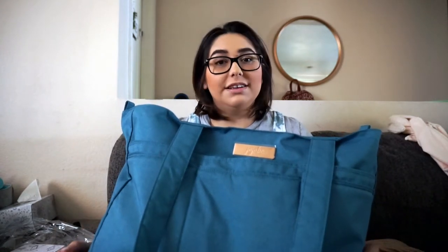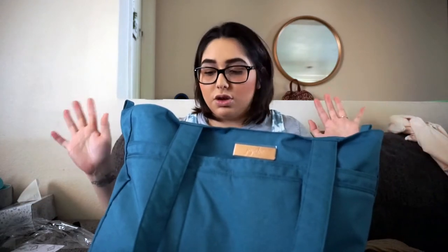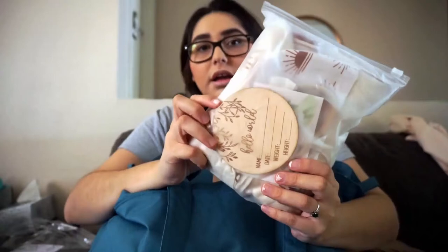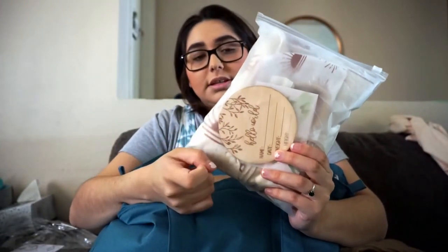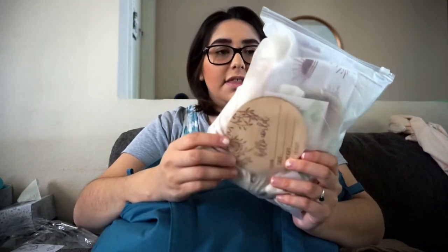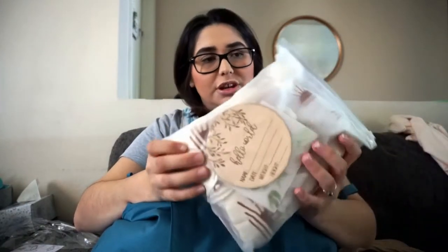I am including baby stuff, my stuff, and my husband's stuff in this bag — this is all I'm taking to the hospital. I'm not taking the Boppy because I'm just going to use a pillow and I don't want to carry that many things. Going first with baby stuff: I'm going to bring along a little announcement set. I got it off Amazon, super cheap.